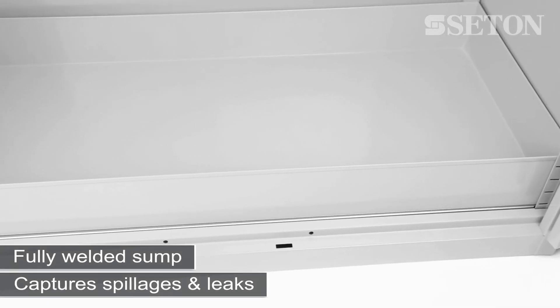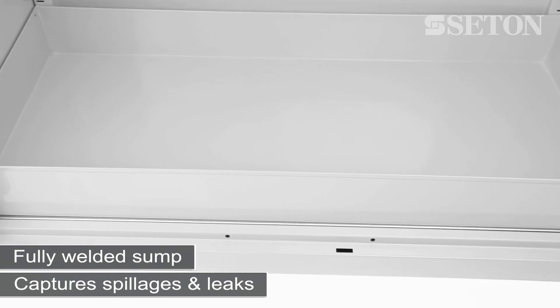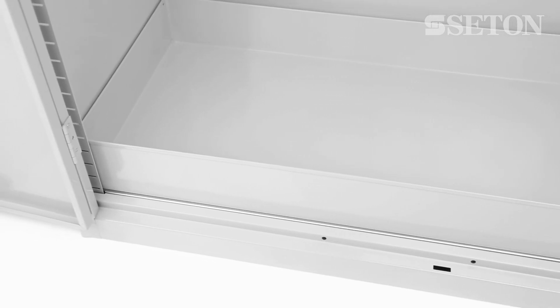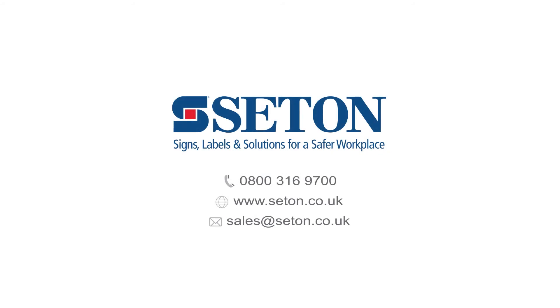The fully welded sump captures spillages and leaks that have fallen through the shelves. It should be cleaned with absorbent pads or using a pump.